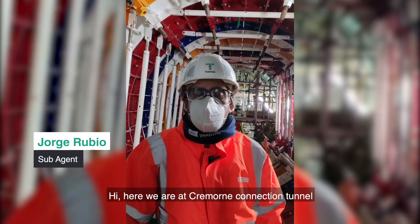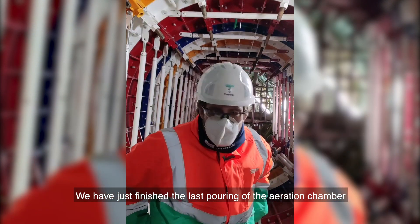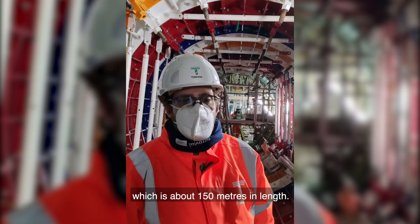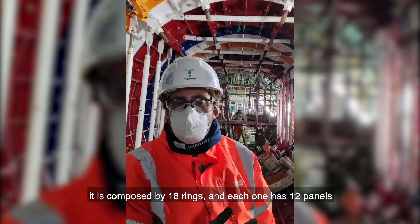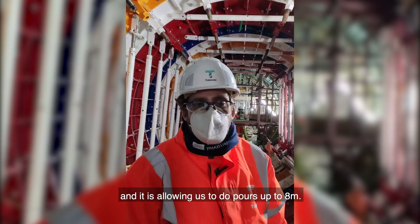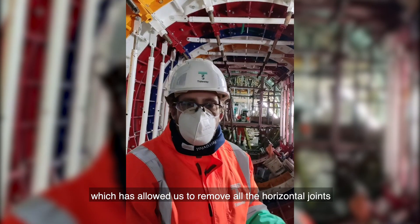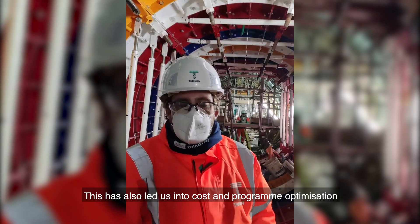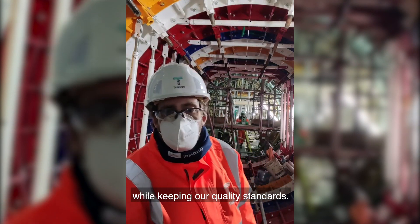Here we are at Cremont connection tunnel where we are carrying on with the secondary lining. We have just finished the last pour in the D.I. region chamber, and we are ready to go with the connection tunnel, which is about 150 meters in length. As you can see, this is a full round shutter. It is composed of 10 rings and each one has 12 panels, allowing us to do pours up to 8 meters. This has been a completely new design in Tideway Central for the secondary lining, which has allowed us to remove all the horizontal joints and pour the entire bay in one go. This has also led us into a cost and program optimization while keeping our quality standards.